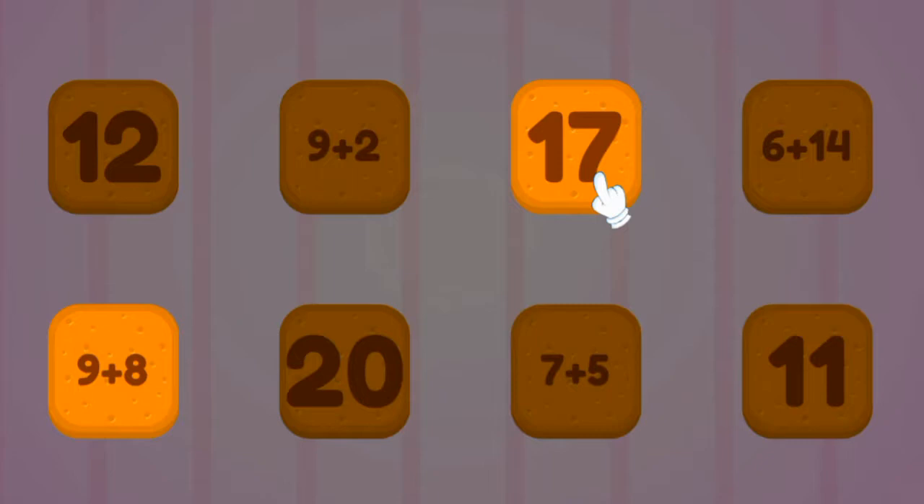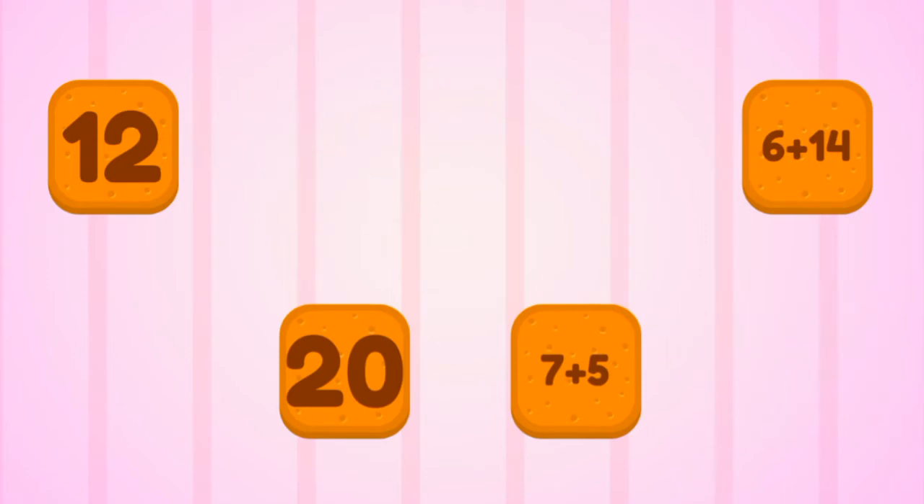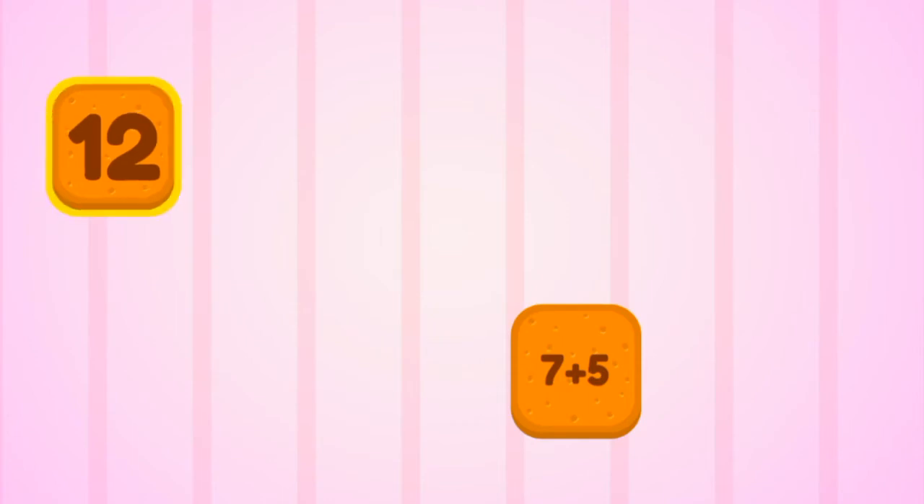Match the Pairs. Seventeen. Eleven. Twenty. Twelve. Amazing!